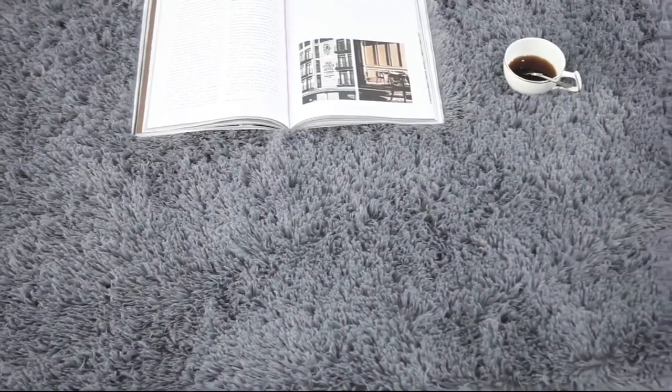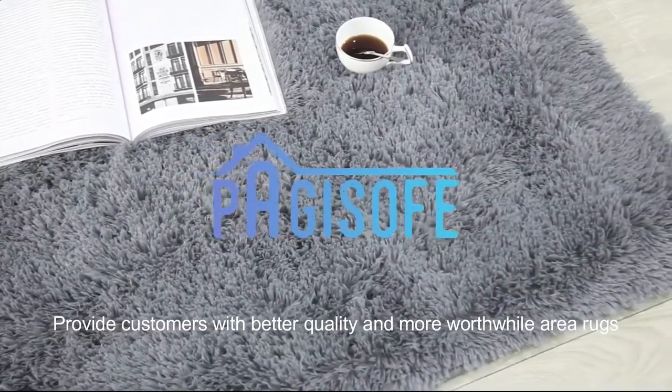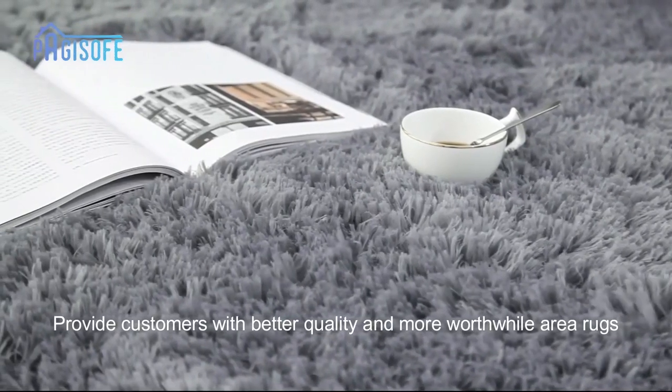The Pegisof floppy saggy area rug is a luxurious and comfortable rug for any room. It is made of soft velvet and memory foam, making it ideal for a cozy and warm play area for kids. The rug is available in various sizes and colors, allowing it to match the decor and layout of any room. It is perfect for a bedroom, living room, nursery, playroom, or home office.